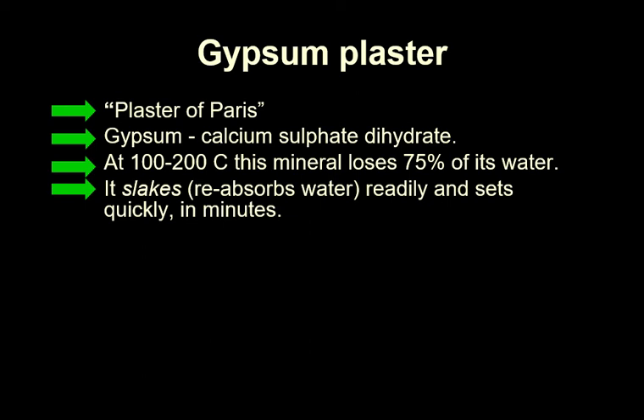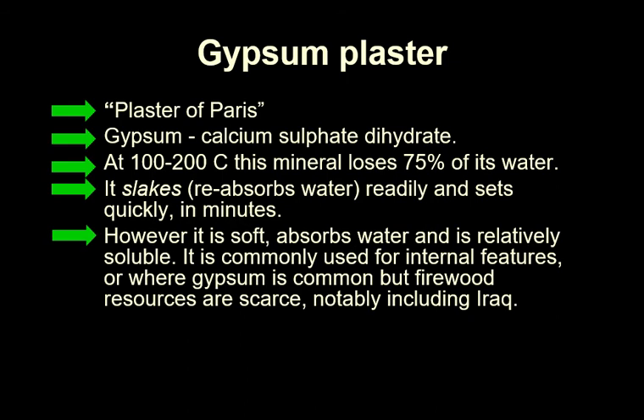You can then slake the plaster — this word right here — and in this process, it reabsorbs the water. It slakes readily and sets quickly in minutes. So you mix up the plaster, form it into something, and it will set very, very quickly. This is what is often used, or used to be used more commonly, for setting breaks. If you broke your leg 20 or 30 years ago, you'd probably have it put in a plaster of Paris cast. However, it is soft, absorbs water when set, and is relatively soluble. It's commonly used for internal features, or where gypsum is common but firewood resources are scarce.